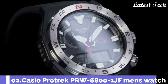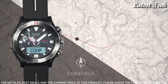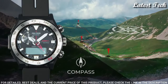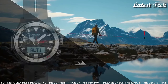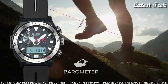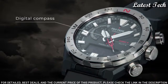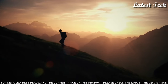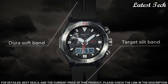Number 2. Casio ProTrek PRW-6800-1JF Men's Watch. It has Japanese solar quartz movement. Polymer stainless steel case of round shape. Case dimensions are 45.3 mm in diameter and 14.2 mm in thickness. The dial is LCD black. Display type: analog digital. Water-resistant depth: 100 m.